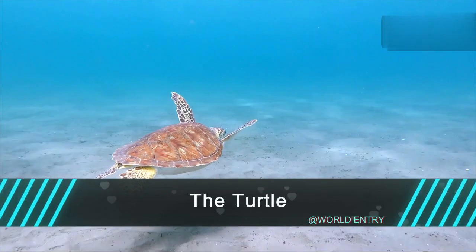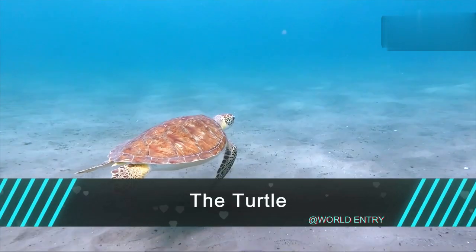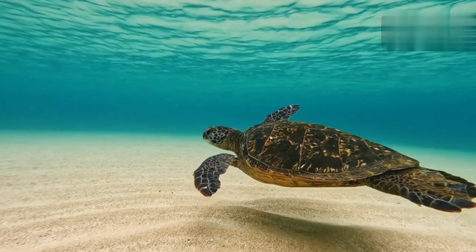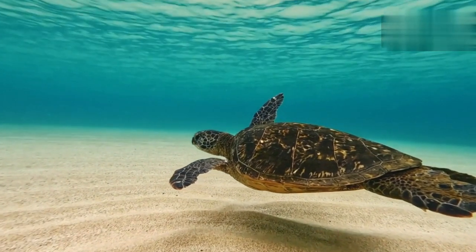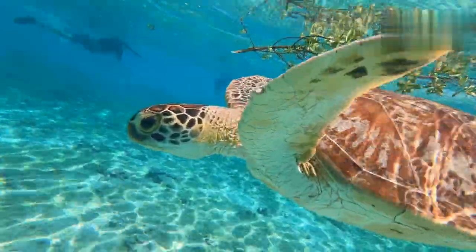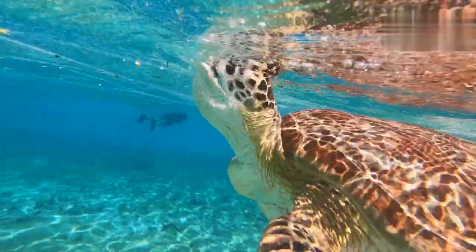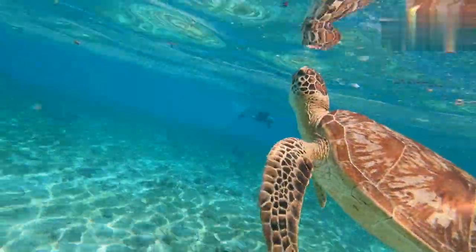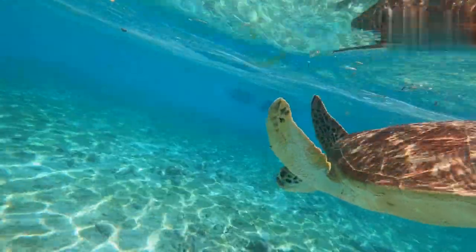Turtles are remarkable creatures that have inhabited our planet for millions of years. These slow-moving, shelled reptiles are found in various habitats, from oceans and rivers to forests and deserts, showcasing their adaptability and resilience.